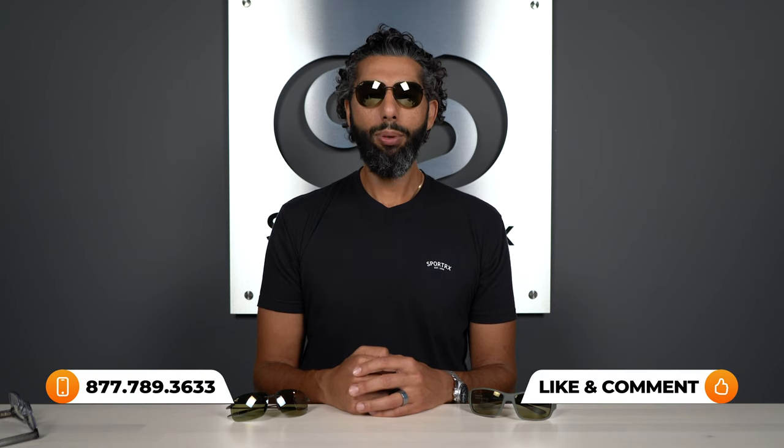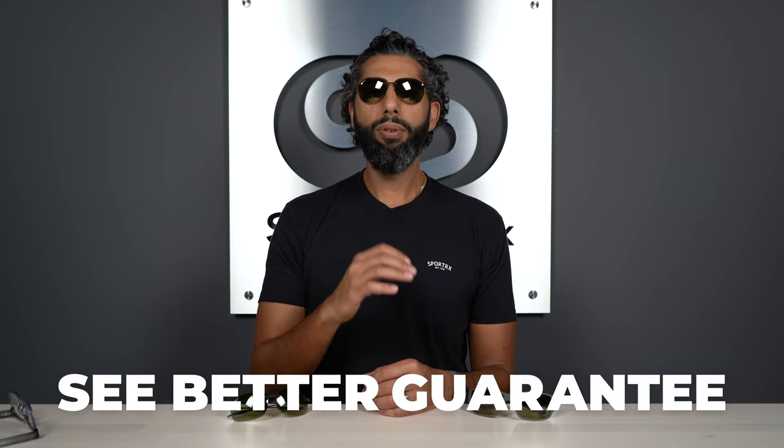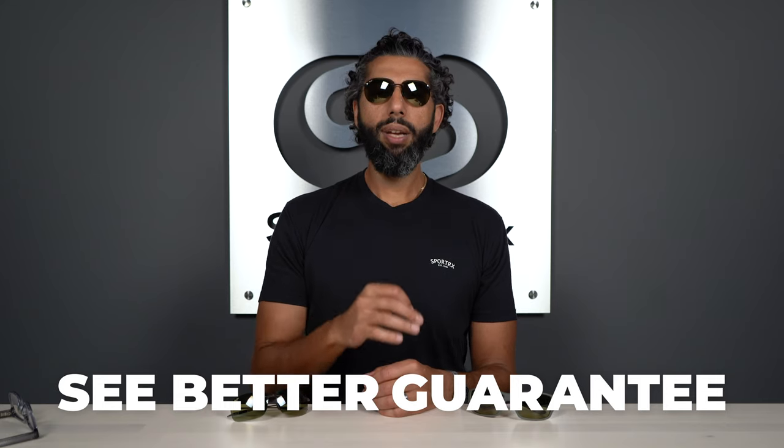Hopefully that covers everything you need to know about the HT High Transmission Lens from Maui Jim. It's ideal for those days where you think you don't need sunglasses, but you really do need that protection. They are available in prescription from SportRx. One thing to remember: if you make a purchase from SportRx, we have an amazing See Better Guarantee, which means you're never stuck with anything. Even if you get custom prescription glasses made to your prescription, they are still exchangeable and returnable.